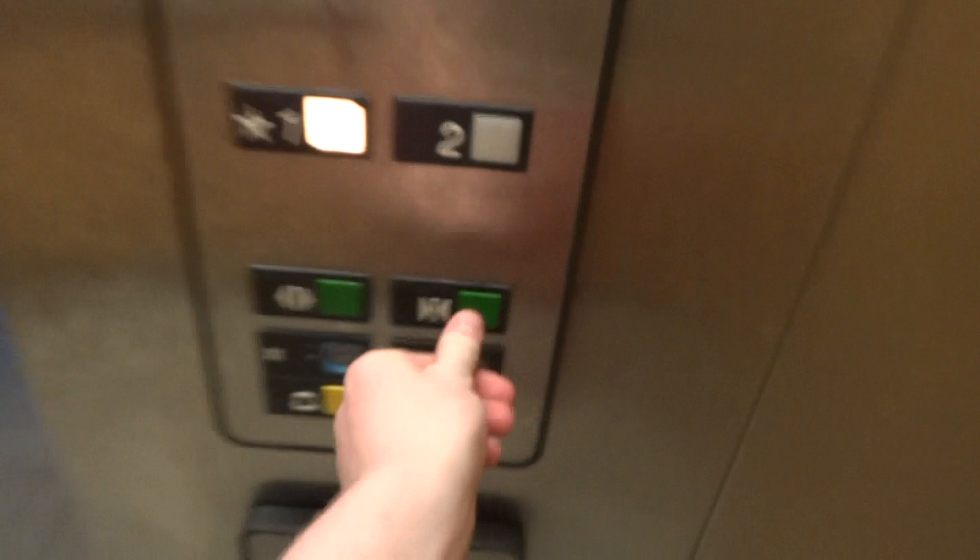Going up? Okay, I'm down to go up. I need a bathroom, Scotty. The sounds this baby makes — pretty cool.